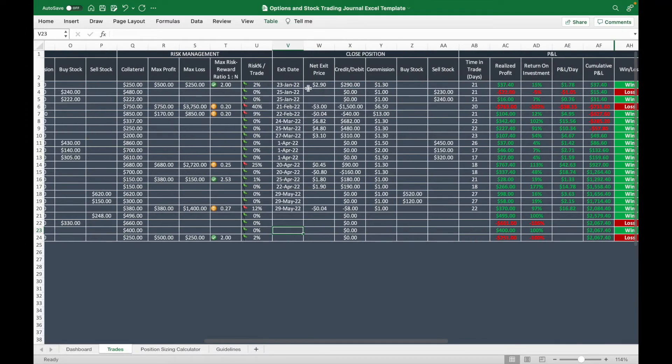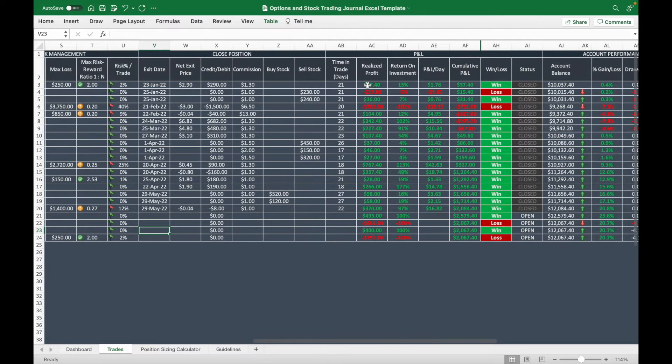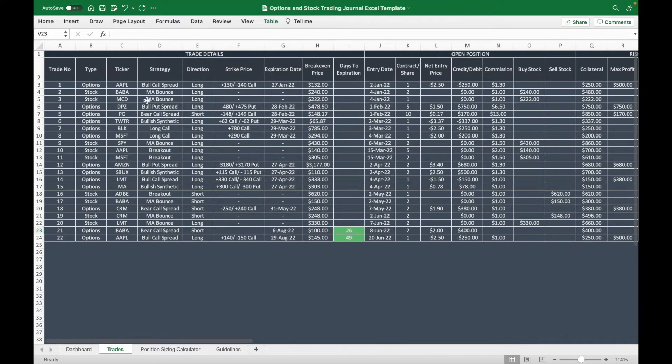When you close the position, you enter your exit date and net exit price. After closing, you will see how many days you were in the trade, your realized profit, your return on investment, and your profit and loss per day. It will also update your account balance.